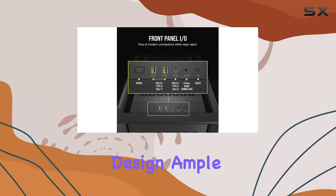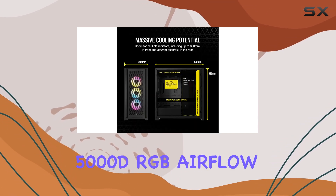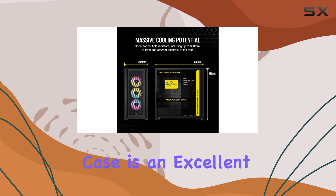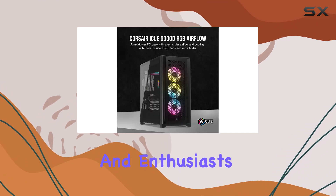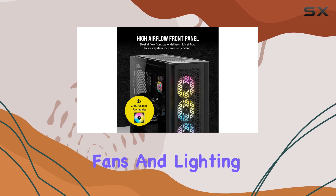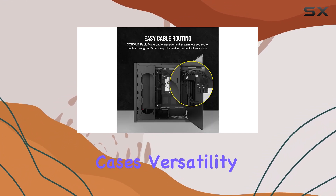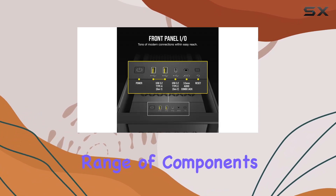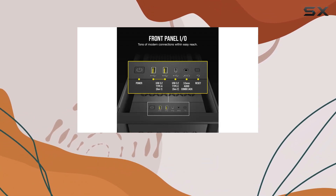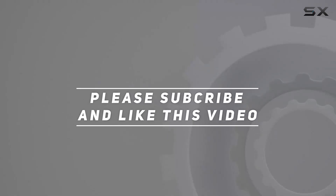With its sleek design, ample cooling options, and RGB lighting, the Corsair 5000D RGB Airflow Case is an excellent choice for gamers and enthusiasts seeking a high-performance, visually stunning build. The included fans and lighting controller make it an exceptional value, and the case's versatility and compatibility with a wide range of components make it a top choice for any gaming rig. Check out the video description for an updated price, and thank you for watching.